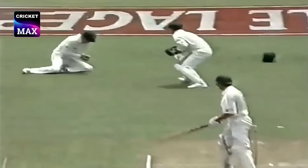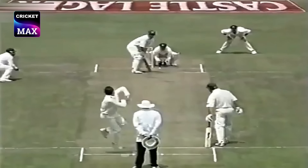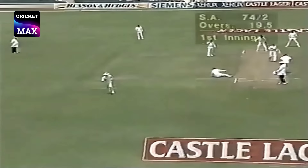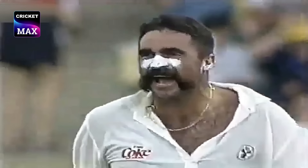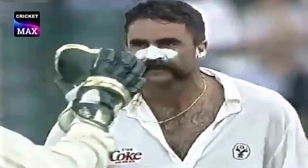Steve Waugh, and the second one is gone. And that is... to May, and nice footwork there from Gary Kirsten, coming to meet that one. Hold him! I think off the inside edge.